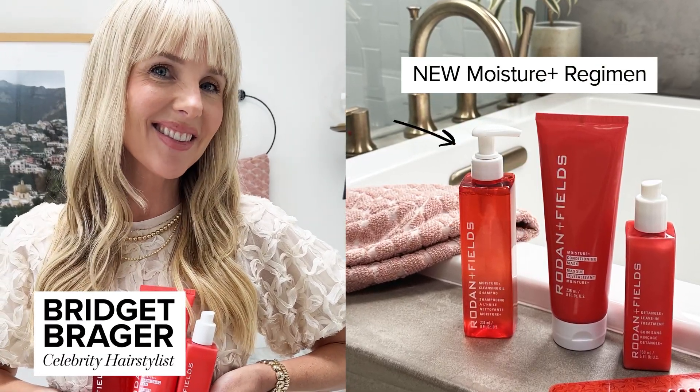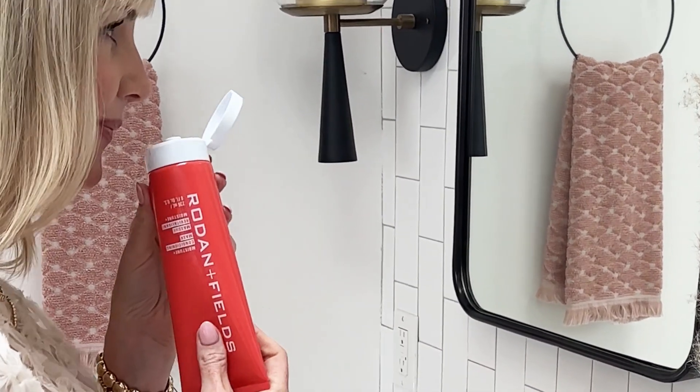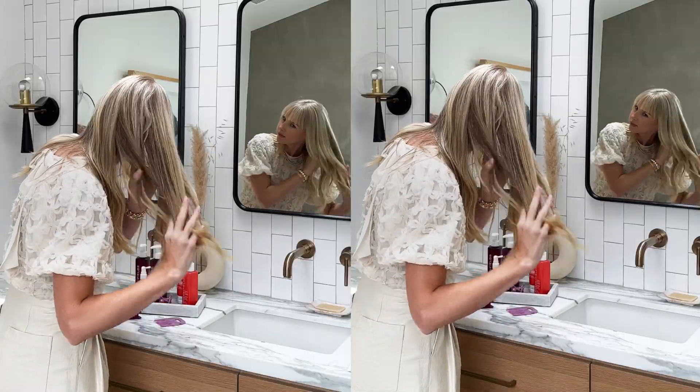The Moisture Plus regimen may be our most versatile hair care regimen yet. Although Volume Plus is my primary regimen, I use the Moisture Plus regimen on my hair as well for extra repair and moisture when my hair is feeling dry.